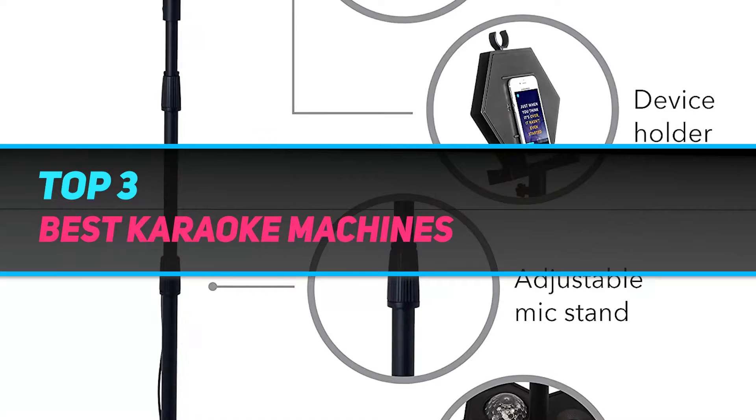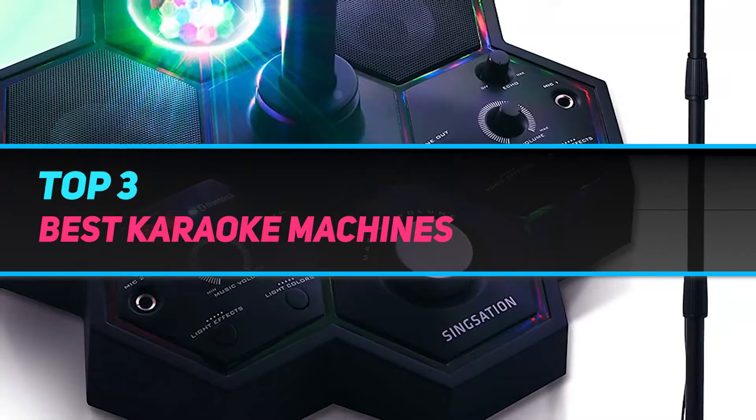Hi guys, welcome back to my channel. In today's video we're going to check out the top 3 best karaoke machines.